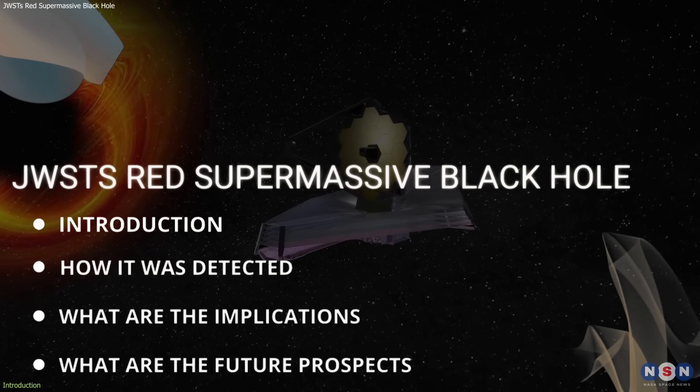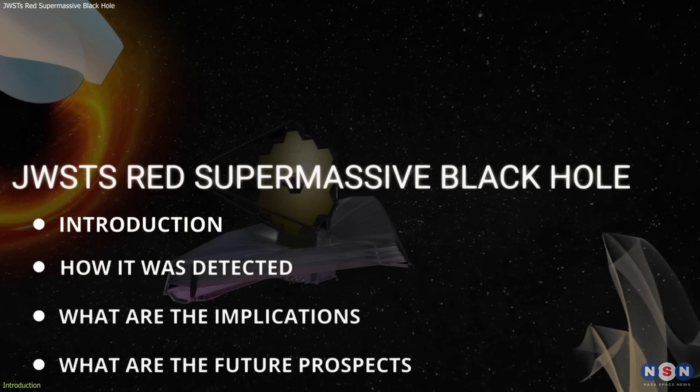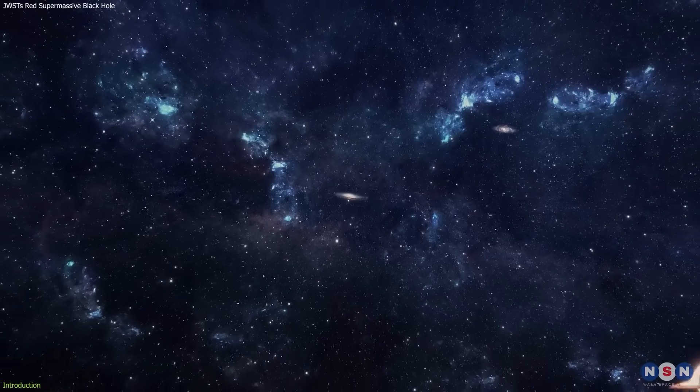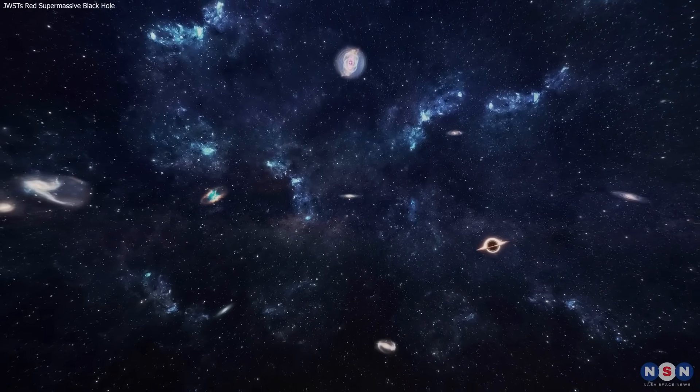We will explain how the JWST detected this extremely red supermassive black hole, and what are the future prospects for studying these mysterious objects. So stay tuned, and get ready to explore the secrets of the early universe and its supermassive black holes.